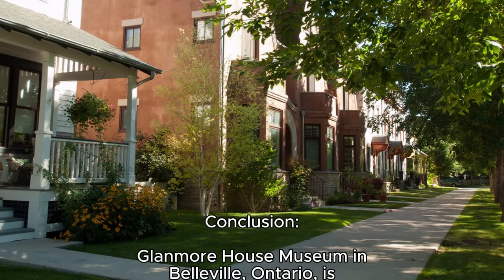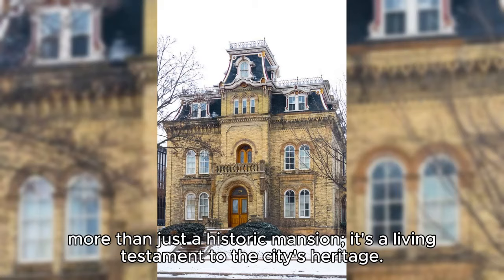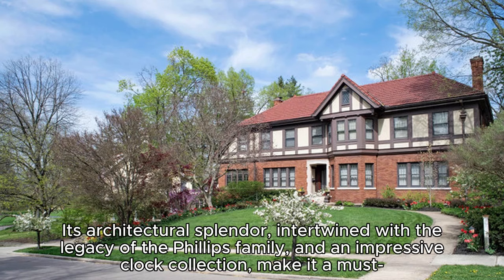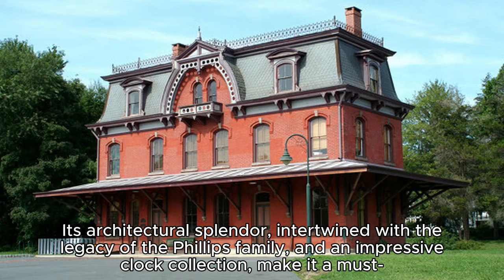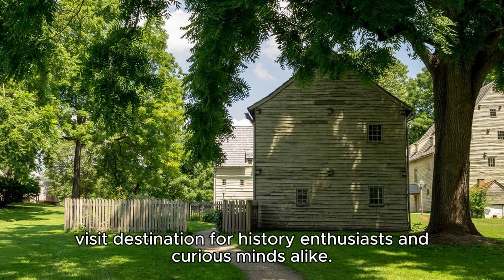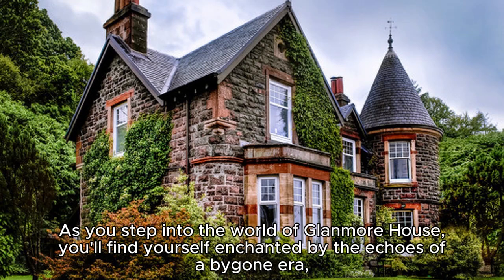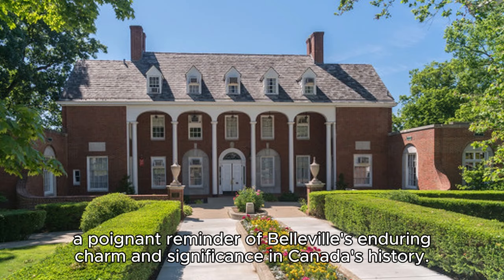Conclusion — Glenmore House Museum in Belleville, Ontario, is more than just a historic mansion; it's a living testament to the city's heritage. Its architectural splendor, intertwined with the legacy of the Phillips family and an impressive clock collection, make it a must-visit destination for history enthusiasts and curious minds alike. As you step into the world of Glenmore House, you'll find yourself enchanted by the echoes of a bygone era — a poignant reminder of Belleville's enduring charm and significance in Canada's history.